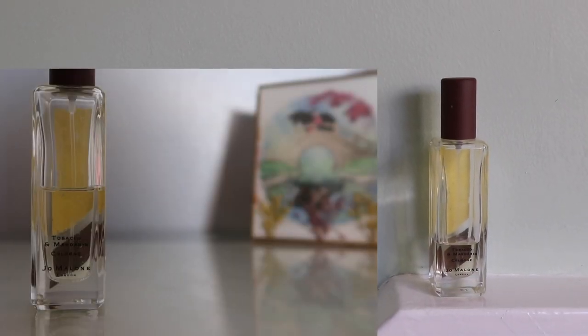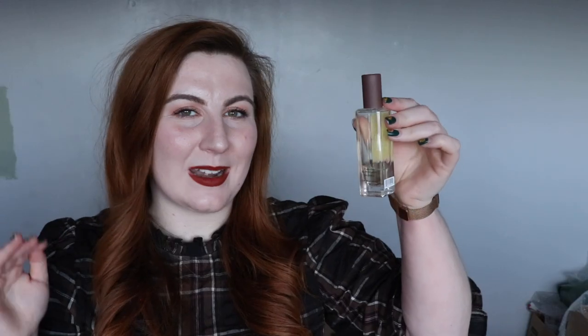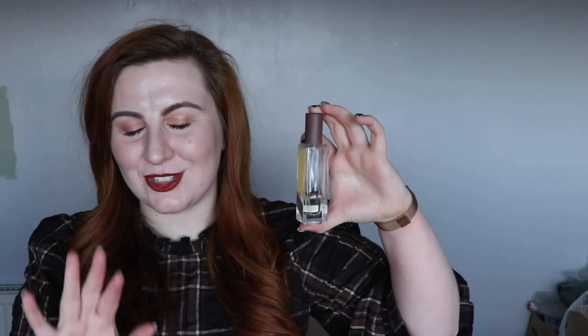The Jo Malone tobacco and mandarin cologne will definitely be finished by the end of the project. I love these bottles and want to keep them for display once the product is finished. There's been good use since the last update — it's nearly down to the wording on the back of the bottle. I might slow down next month as I'd like to work through some perfume samples and minis while travelling, but I'm confident it'll be finished by my December update.